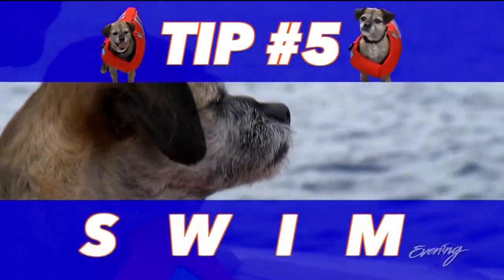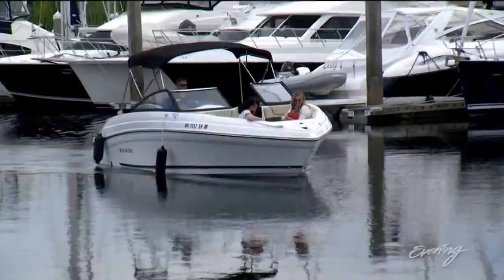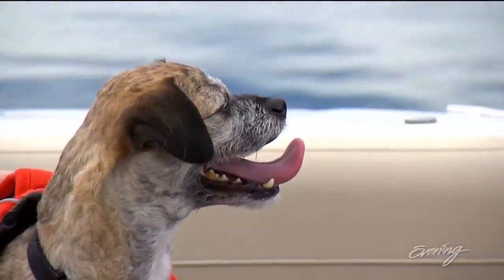The final recommendation: make sure your dog can swim. It's actually not natural for all breeds. Take them to the beach, take them to a lake, make sure that they're comfortable going into the water and how they feel about it — make sure they can handle all that before you just go on a boat and toss them into the lake.